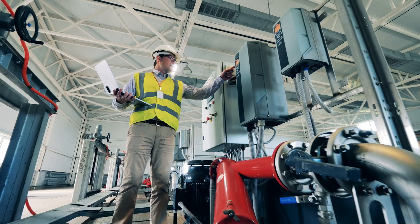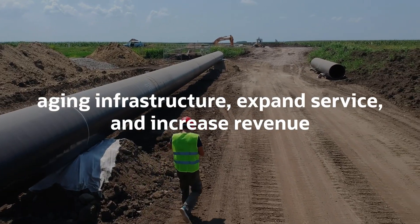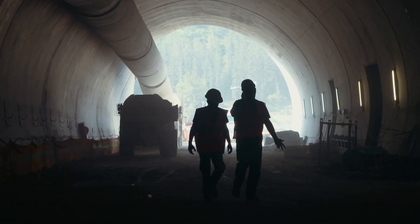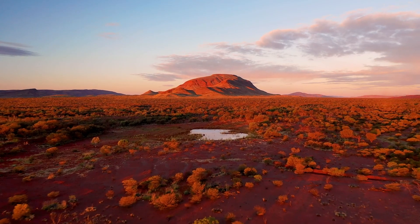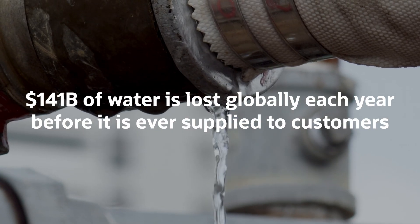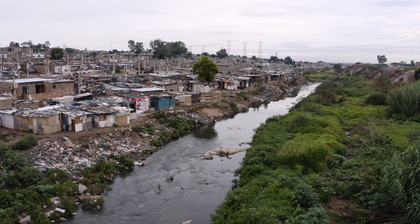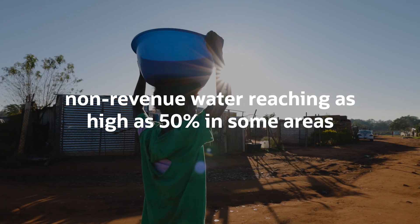Water utilities across the globe are facing pressure to address aging infrastructure, expand service and increase revenue even when budgets continue to shrink. These organizations must reduce cost while improving access to clean water for their communities. The World Bank estimates that $141 billion of water is lost globally each year before it is ever supplied to customers. More than half of this loss happens in developing countries, with non-revenue water reaching as high as 50% in some areas.